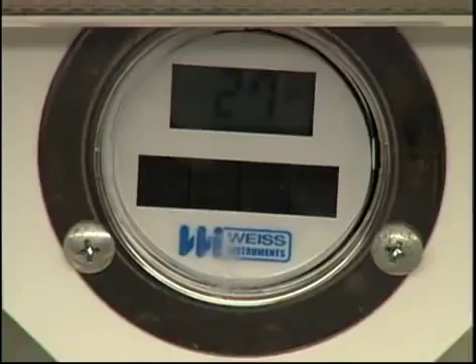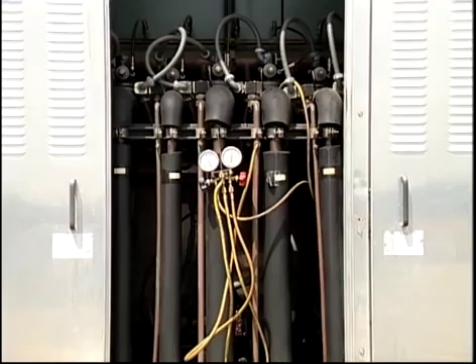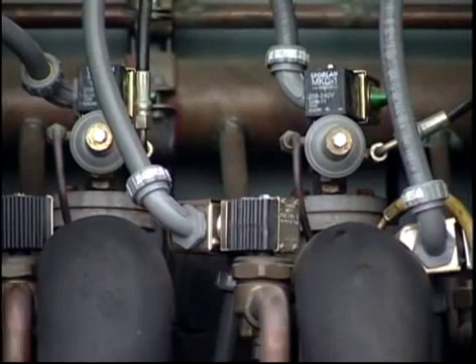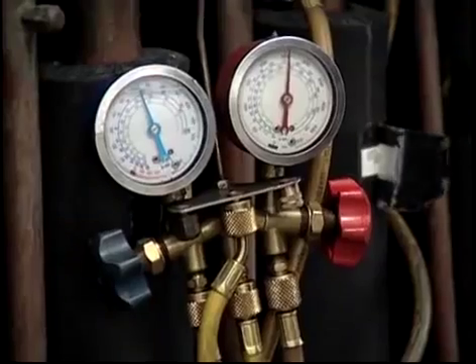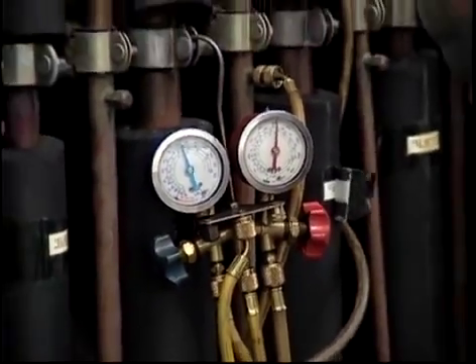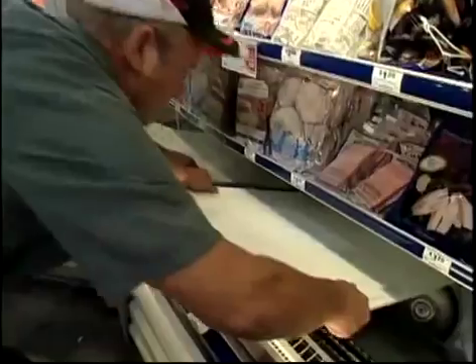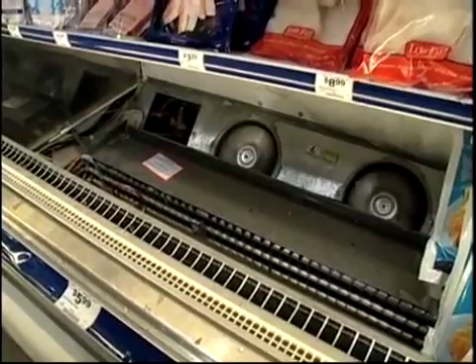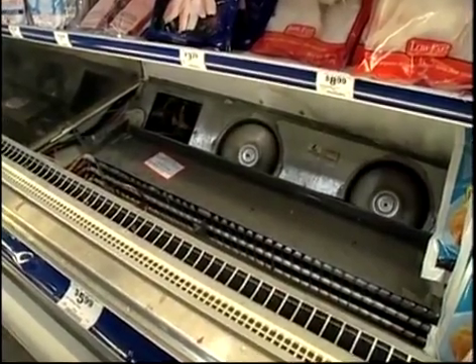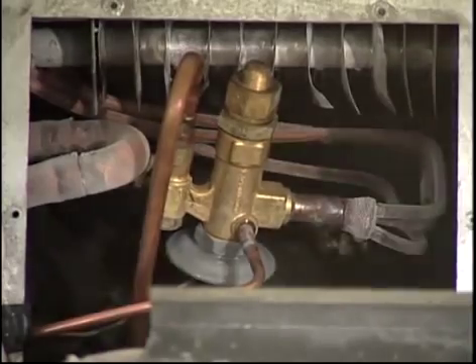In most cases, one compressor will service several evaporators at different temps. Take a look at these evaporator pressure regulators, or EPRs, back on the outside. Different temps in the evaporators can be regulated by the EPRs, which control the pressure in each individual evaporator, resulting in a specific temperature for a specific area. Refrigerant flow at the evaporator inlet is still controlled by a TXV, and in this case, a lot of the factory-set valves have been replaced with adjustable units for more precision control and less temperature variation.